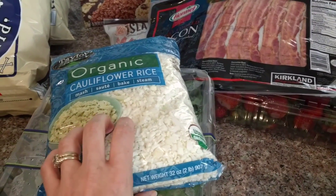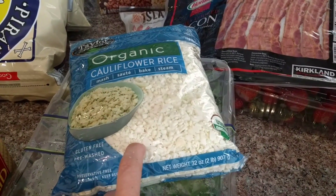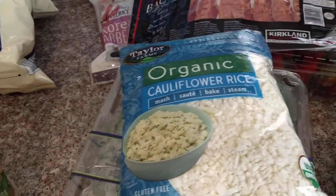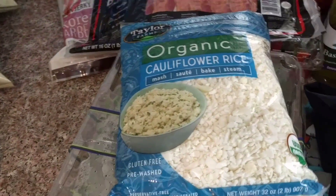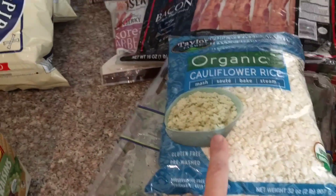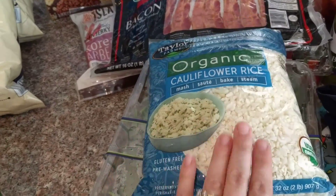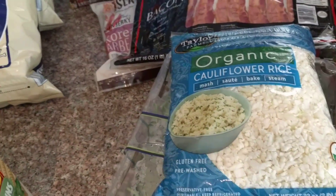My new favorite thing is the organic cauliflower rice. If you have not tried this, try it — it is so good. My favorite way is roasted, but I also like it sautéed. You can steam it, mash it, whatever — it's really good. I think it's like four dollars, so it's a pretty good deal for this huge two-pound bag.